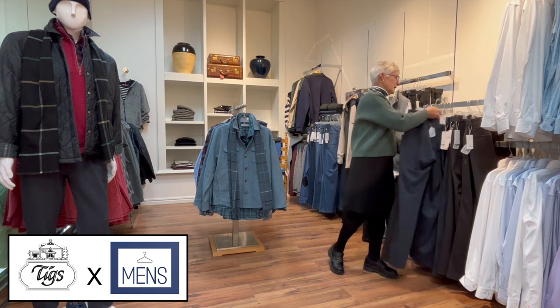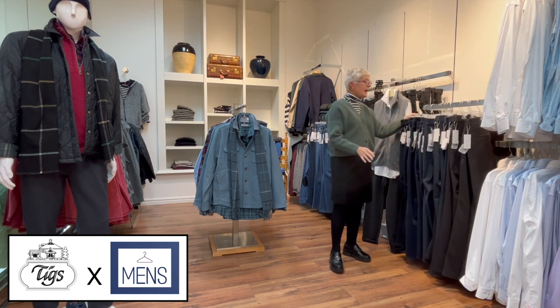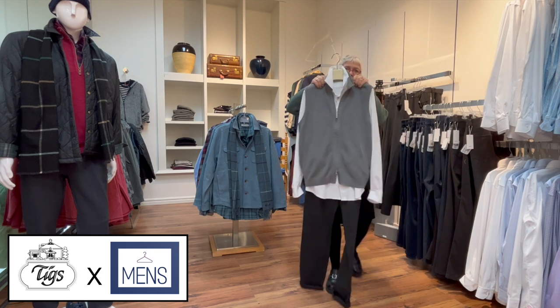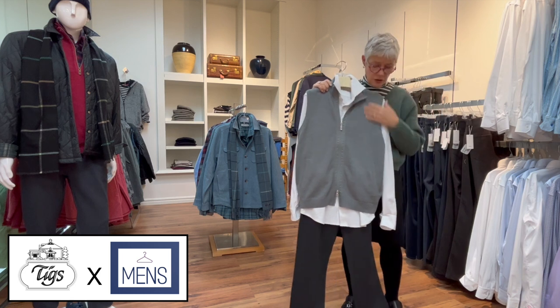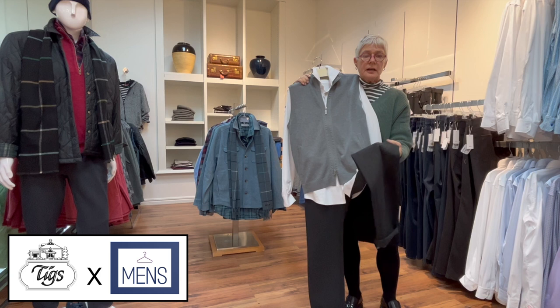The Brax trousers come in a little navy color and also chocolate brown, and they've been popular. We also have jeans in a few different styles and cuts. They run from waist size 32 to 40, with leg lengths all at 34. Here we have a nice display featuring a beautiful knitted vest, an Emanuel Berg shirt, and the high flex jersey fabric.